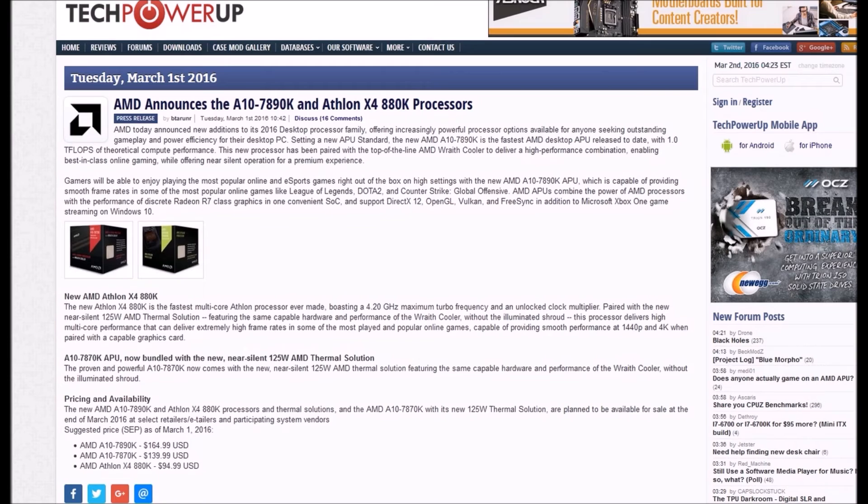The pricing for these CPUs: the A10 787 APU is going to be $165, and the Athlon X4 880K is going to be $95.